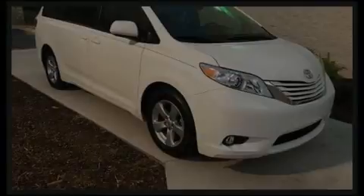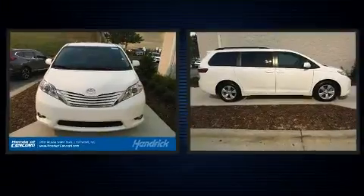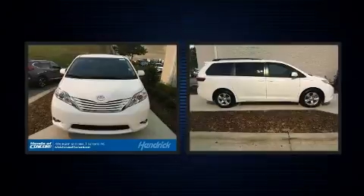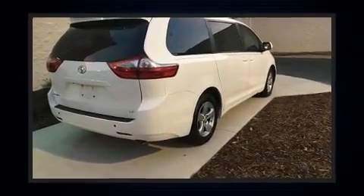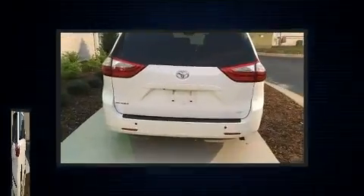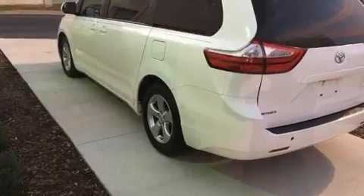Sensibility and practicality define the 2016 Toyota Sienna. It features an automatic transmission, front-wheel drive, and a 3.5-liter six-cylinder engine. Toyota infused the interior with top-shelf amenities such as a trip computer, an automatic dimming rearview mirror, and automatic temperature control.